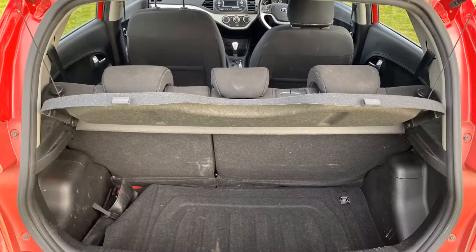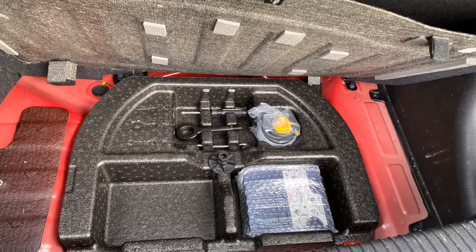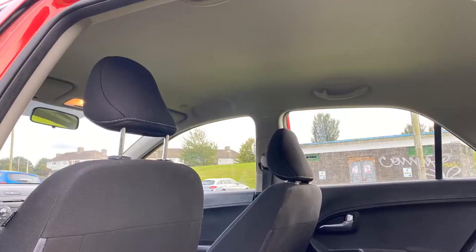Let me show you inside. In the boot, the parcel shelf is present, split rear seats, and the inflation kit is there. Moving into the back, she'll fit three in the back. Nice clean headlining.